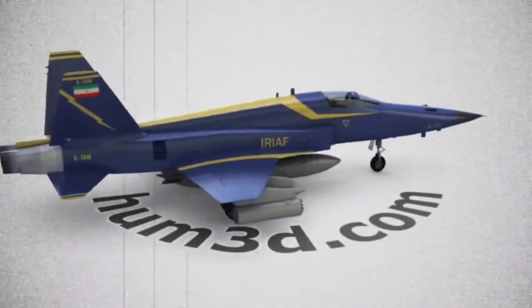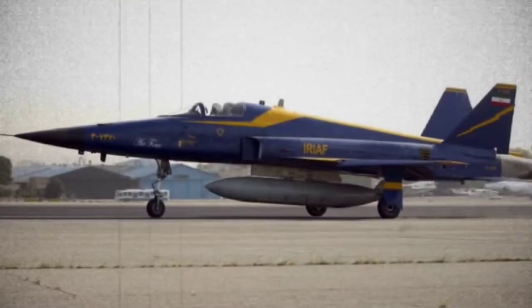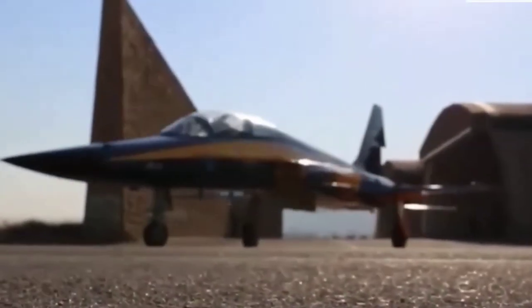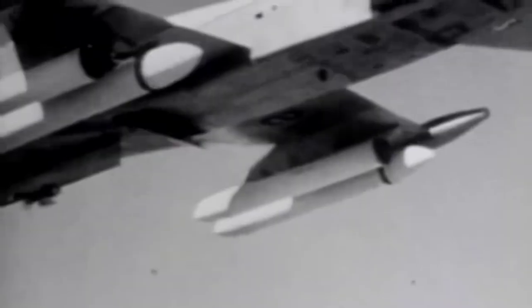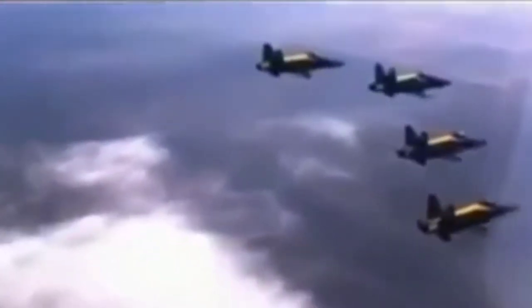By 2004, the new Saeqeh fighter had been broadcast on state television. It has also been referred to as the Saeqeh-80 and the Azarakhsh 2. This appears to be an F-5 but with two vertical tail stabilizers canted outward like those on the F-15. The Saeqehs were painted navy blue and yellow to look like the Blue Angels aerobatic team. They also have new square jet intakes and extra wing strakes. In a 2007 war scenario, the planes were inspected by then-president Mahmoud Ahmadinejad and launched missiles at targets. The twin tail stabilizers are said to provide greater turning and takeoff performance than the F-5E, making it a superior low-and-slow fighter.